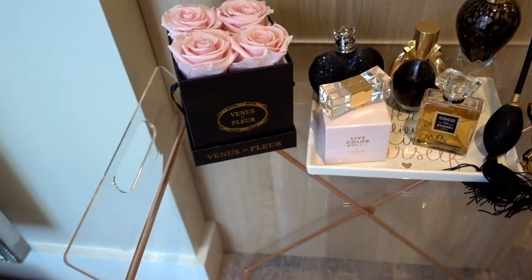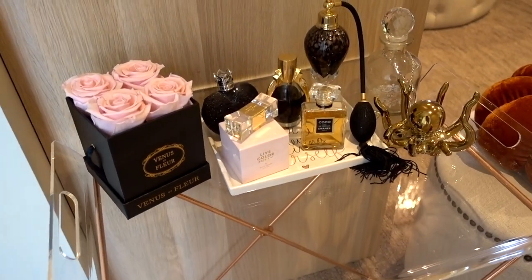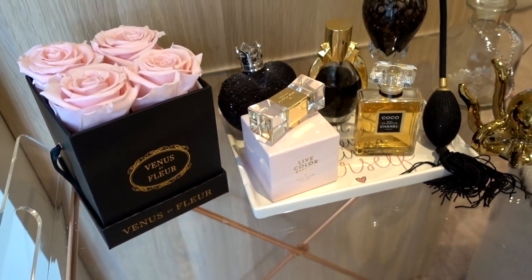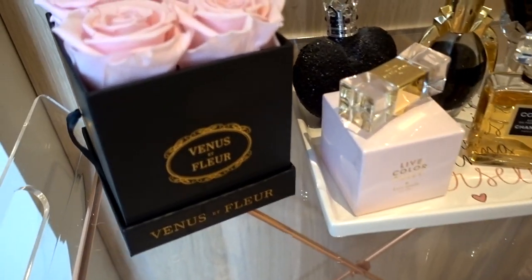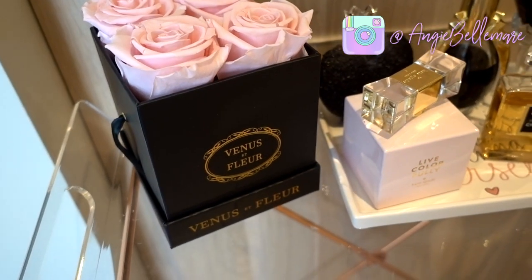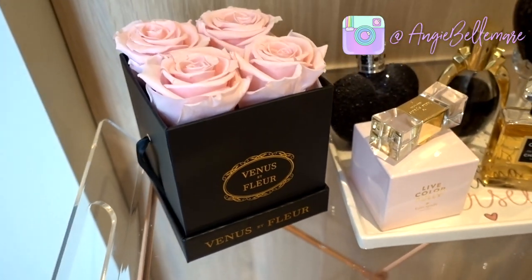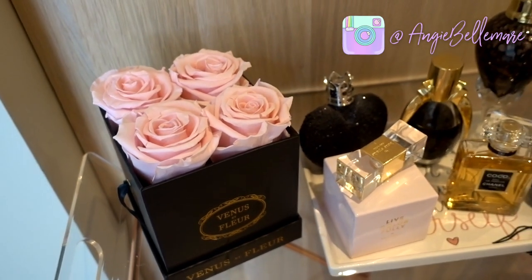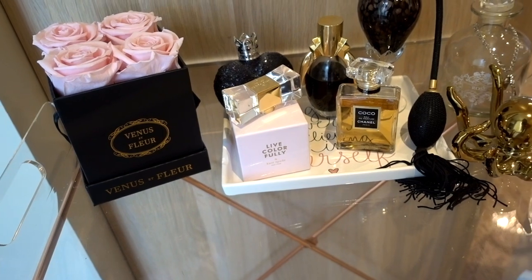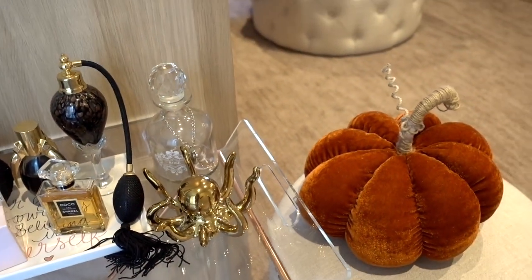Starting right at the entrance, the first thing is this acrylic little bar cart, which was in my last tour, but I've rearranged it and made it a little more fall and also glam — so black, gold, and pink. Andre got me these for my birthday, which I unboxed on Instagram Live and I was so excited. They're Venus et Fleurs — real flowers that last up to a year, and their customer service is everything. I just have a couple of my favorite perfumes on here, and this holds my little octopus guy, and then of course a little bit of fall decor.